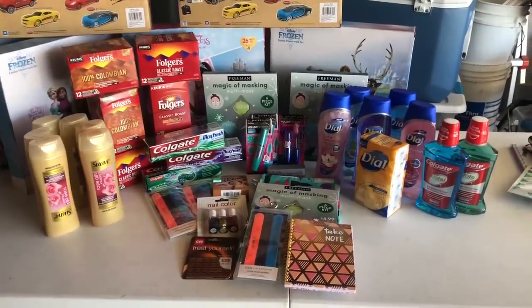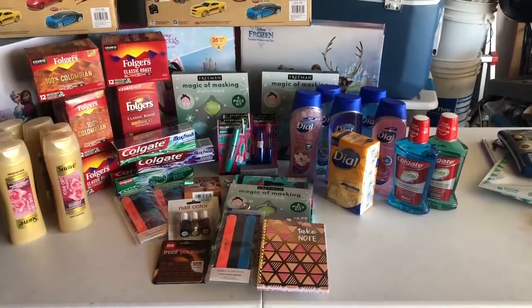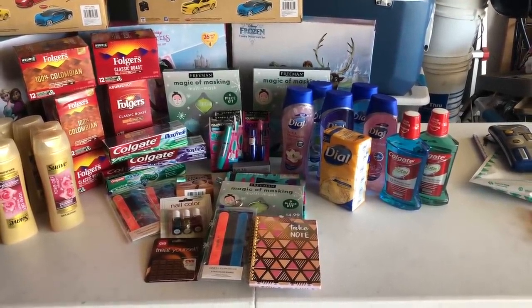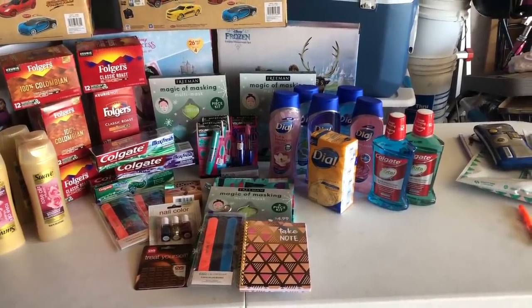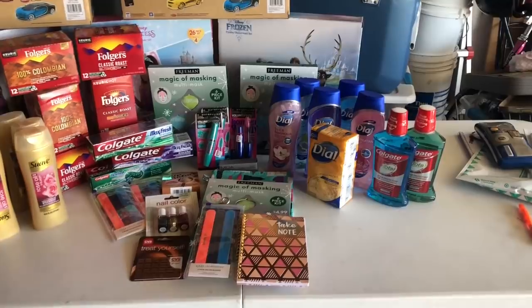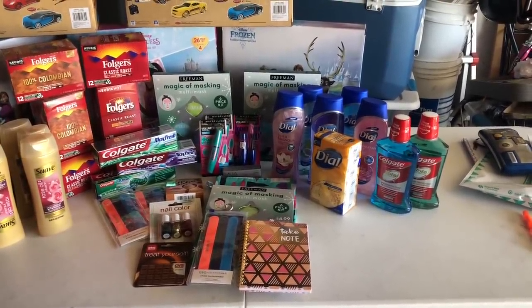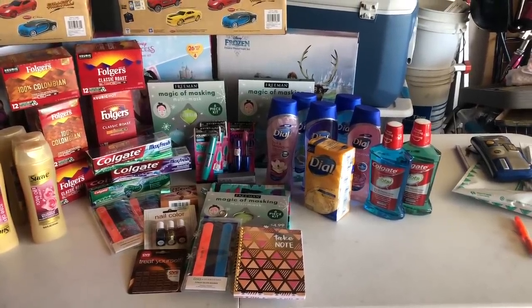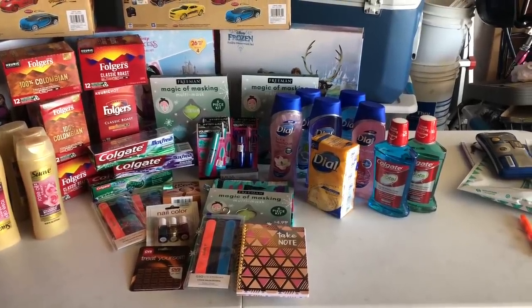Thank you so much for watching my videos. Today is Sunday, November 24th, 2019, and we are getting ready to go inside CVS to see what coupon matchups and deals are available starting today. There are a lot of really great deals going on at CVS — a ton of freebies and some super cheap products. Don't forget, you don't have to write any of this stuff down; everything's listed in the Google document.